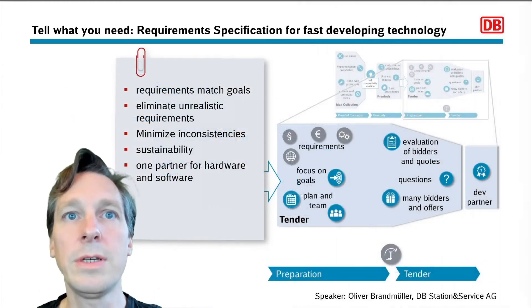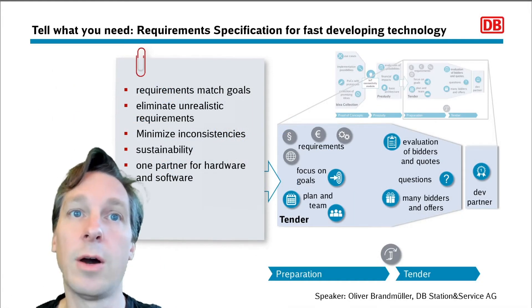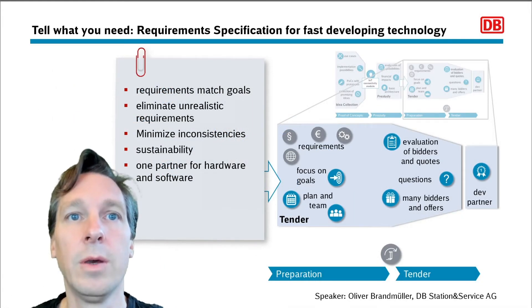Now to the most interesting part of this year's talk: our preparation for the call for tenders and of course how it went in the end. With all we knew from our proof of concept and pre-study, we were ready to prepare the call for tenders by putting it all together into a detailed requirement specification.